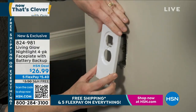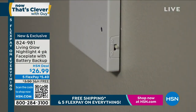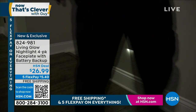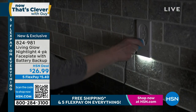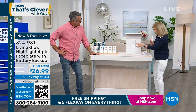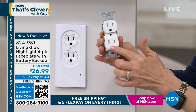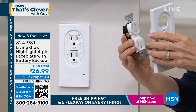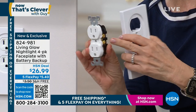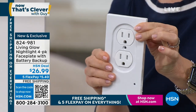Here is how easy it is to switch out. Take the old plate off — we suggest you turn your power off for safety. There's one screw, and I'll show you how to screw it on. You can decide if you want that nightlight on or off. Some people don't like it in the bedroom. But when you lose power at night, these will automatically come on. There's nothing in the market like it.